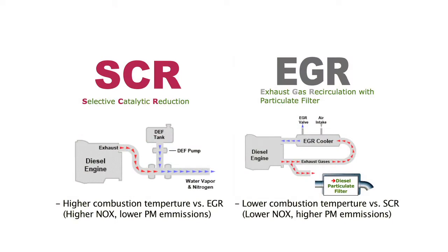With the SCR engine, it's going to have a higher combustion chamber temperature. With the EGR engine, it's going to have a lower temperature in that combustion chamber. Now the primary two emissions that we're worried about are NOx, or nitrous oxide, and particulate matter.